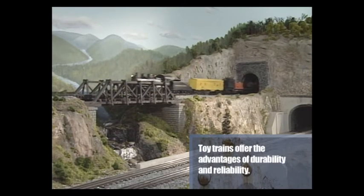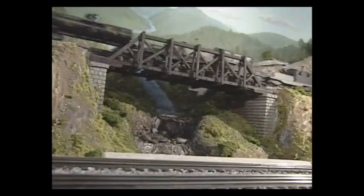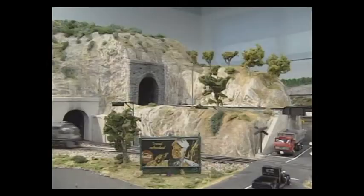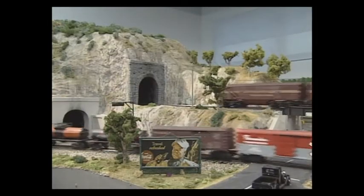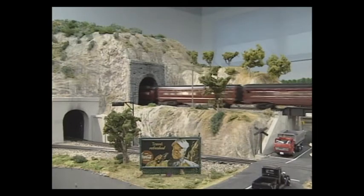If you continue straight through the mountain, you immediately come out and pass over a concrete arch bridge over the Lacoming River. From there the trains enter a tunnel going to Syracuse. There's a Y that leaves the mountain heading to Surveyor, a small town in Pennsylvania, where you've got a number of structures representing a rural town.